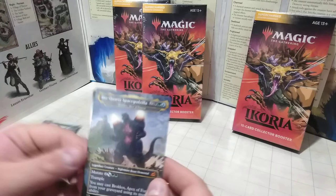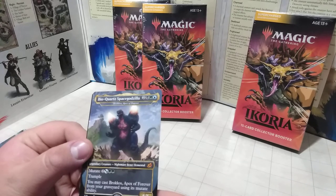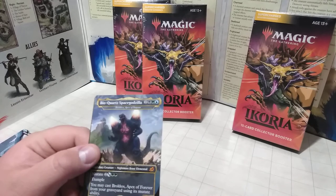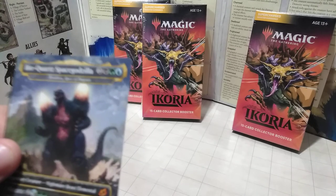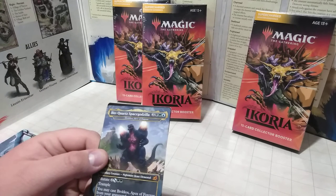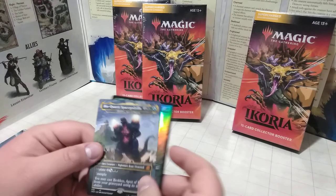I got Space Godzilla! Not Death Corona, but I got Big Chord Space Godzilla. Full art and rare — he's a 6-6 with Mutate. He costs 1 Swamp, 1 Forest, 1 Blue, and 2 generic mana — only 5 total. He's supposed to be Brockos, Apex of Forever. He has Trample, and you may cast Brockos from your graveyard using its Mutate ability. This basically means as long as I have the mana, I can keep bringing him back as long as he's not exiled. That's awesome!